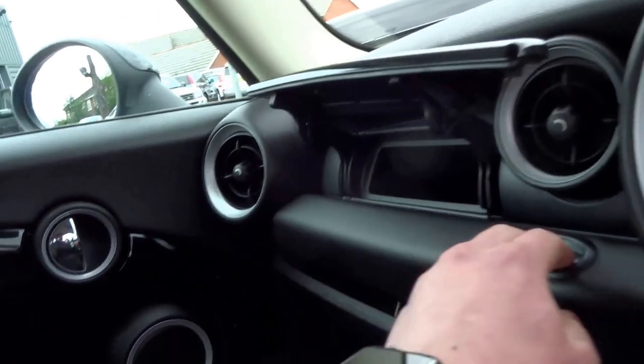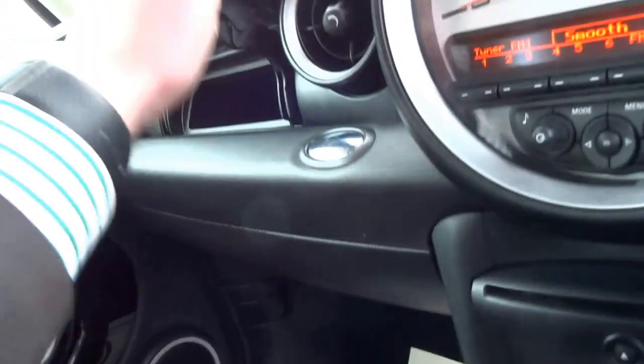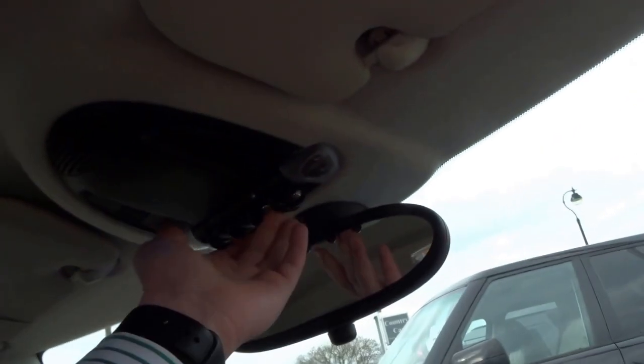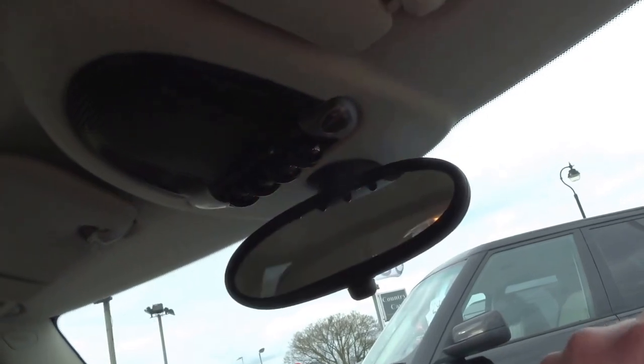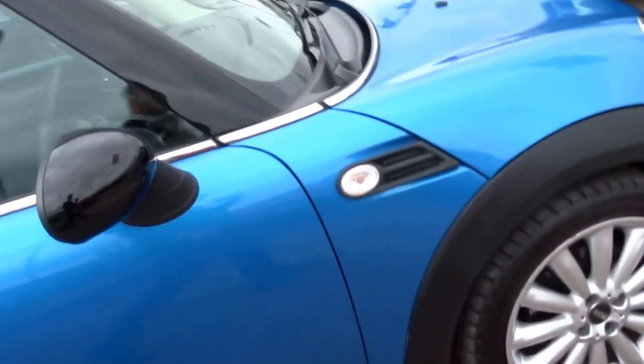You've got a CD storage bin just there, original book pack, and then the disco lights which can be changed to multicoloured - you can also change the brightness and intensity of those. This car, being an early one, is still fitted with the sun visor on the side, which is a lovely feature.